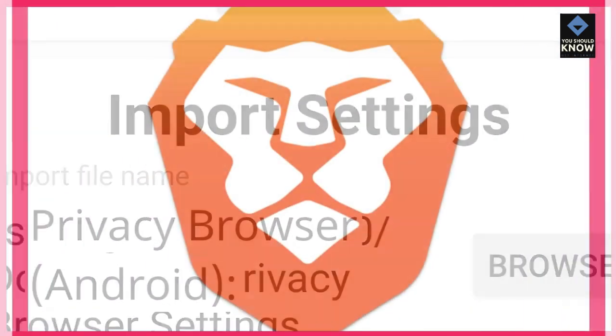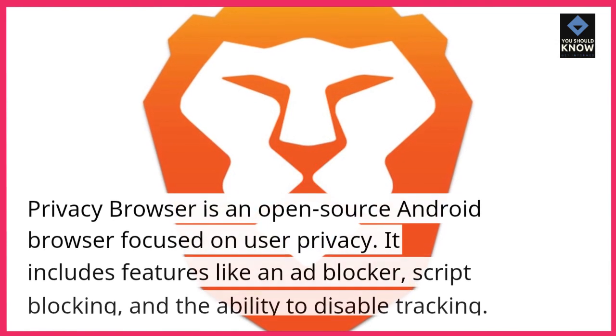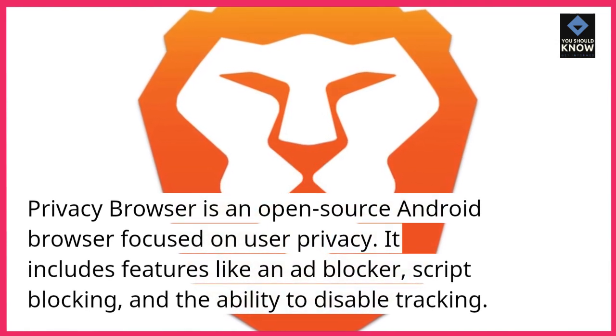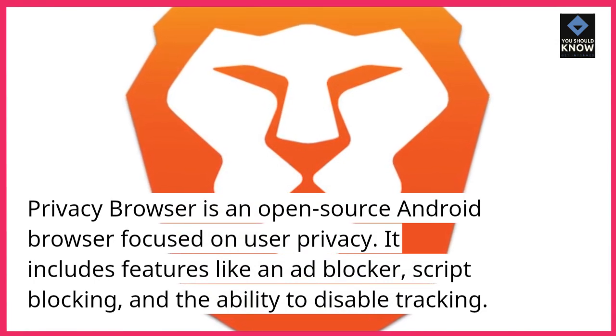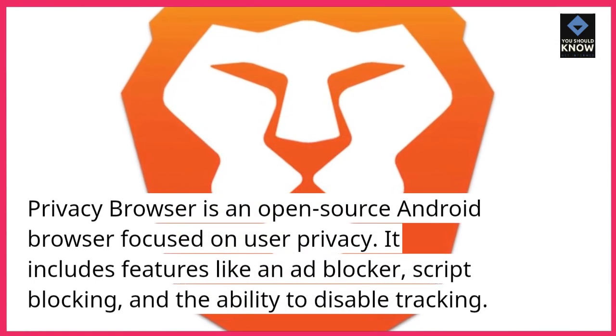Privacy Browser for Android. Privacy Browser is an open-source Android browser focused on user privacy. It includes features like an ad blocker, script blocking, and the ability to disable tracking.